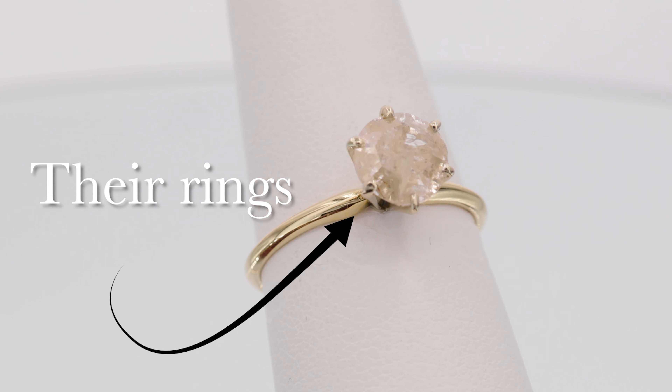This is the diamond that I purchased from one of the big box mall stores. That's what a one carat sale diamond looks like to them.